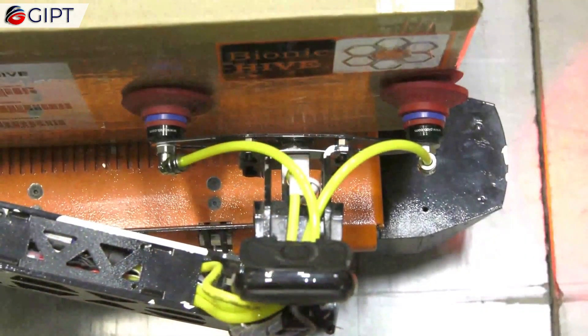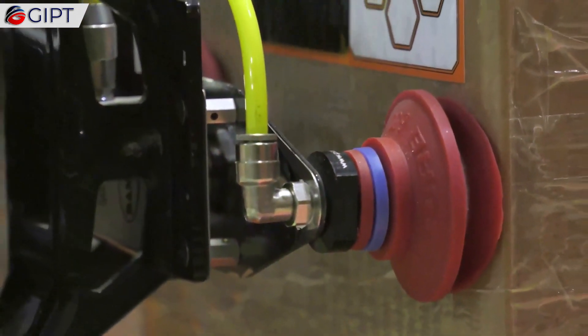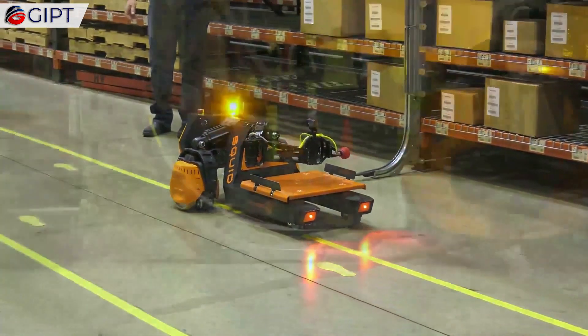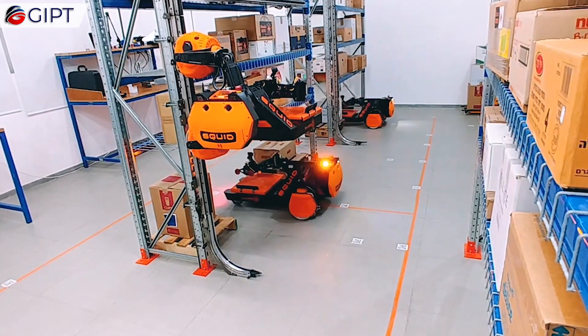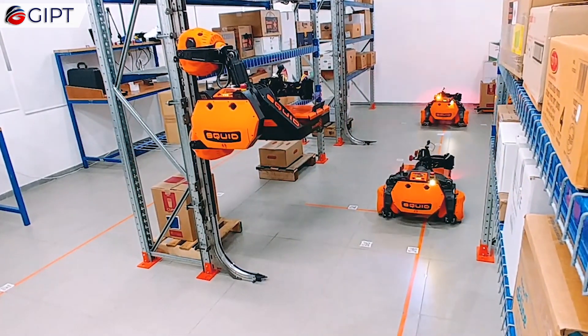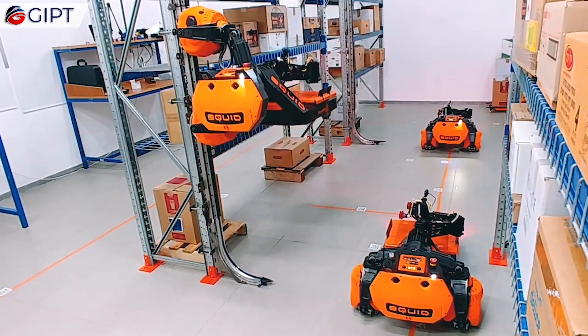It also has seamless deployment, meaning there is no downtime whether it's gradual implementation from aisle to aisle or full warehouse installation. The Squid deployment can keep up with the workflow with virtually no downtime. Who needs a break when you're a robot?